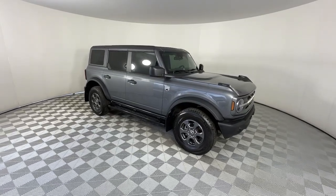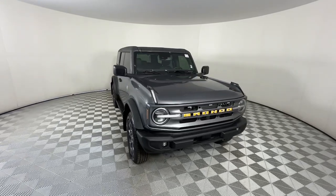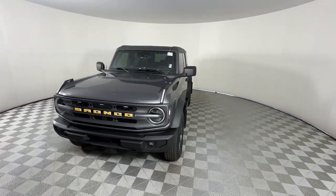You just found the 2023 Ford Bronco. With less than 10,000 miles on the odometer, this vehicle provides excellent value.